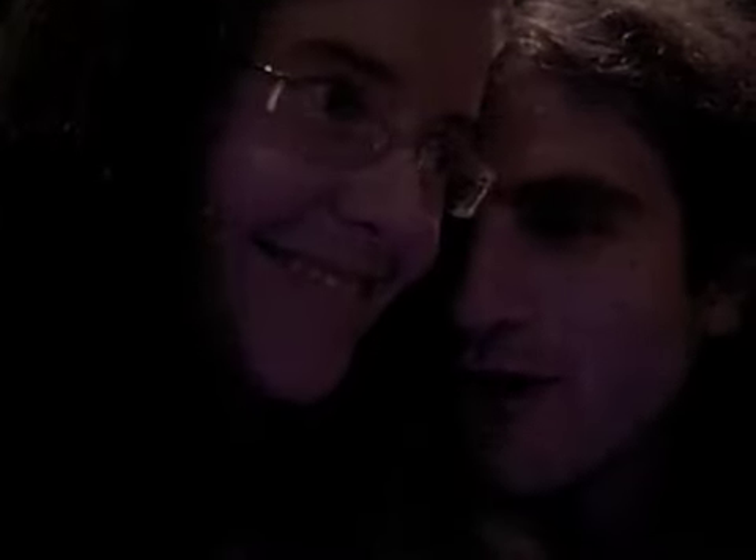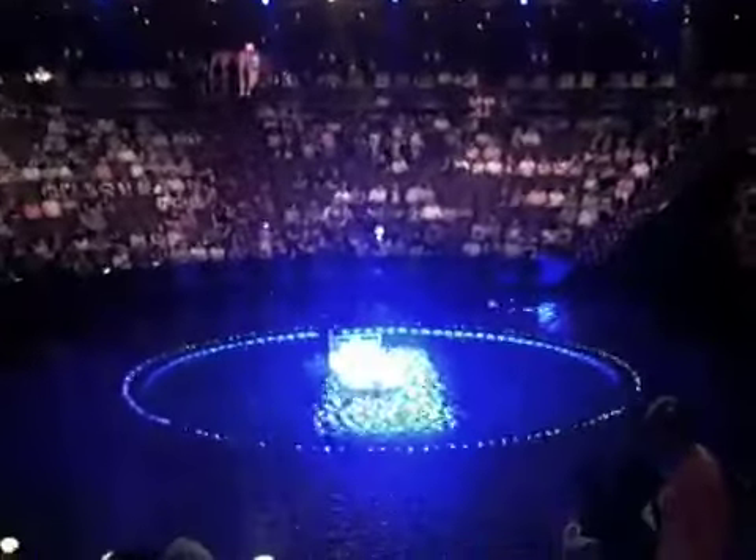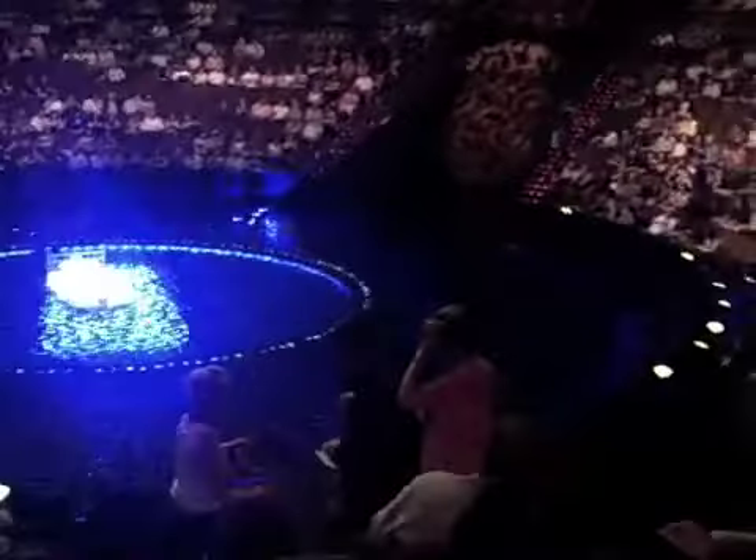This is Matt Monarch with the Raw Food World TV show, and today is another day on the Raw Food World TV show. We've just done so many videos today. We are in Las Vegas at a big hotel about to watch Cirque du Soleil. Stuff's happening already.